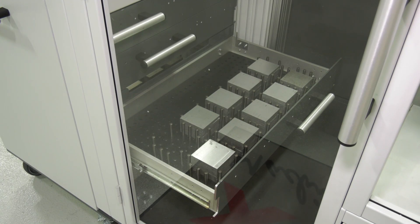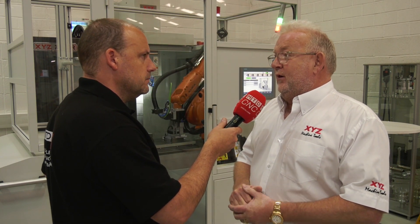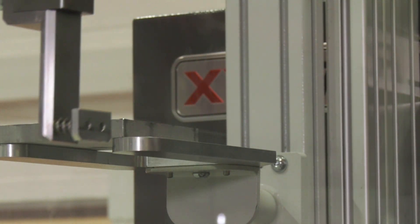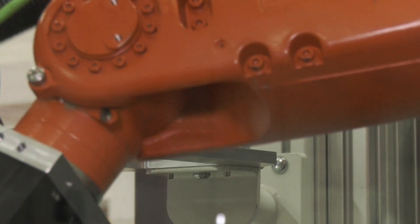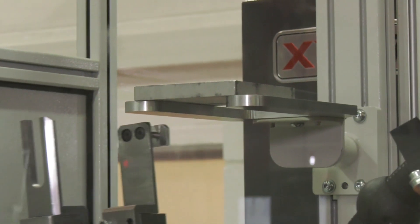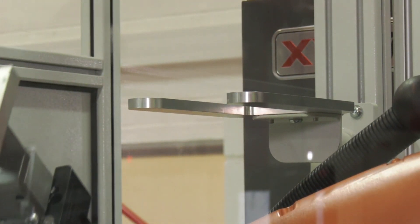You've got the drawer system here, which I can see is quite neat and tidy — it keeps components out of the way. What about turnover stations? Yes, and you'll see that working in a moment. We see turnover as very important — quite often you've got to do two sides of a job, and you could turn the same component over several times.